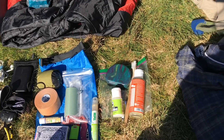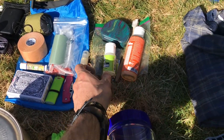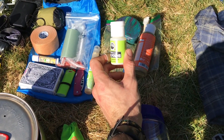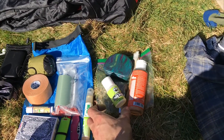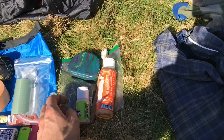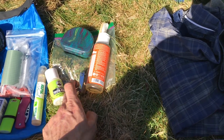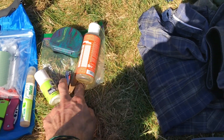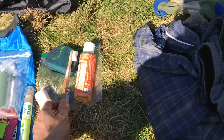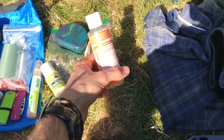Over here are all my ditty things — toiletries. I have my retainer, tooth powder — we don't use toothpaste anymore, just this tooth powder. It's really convenient, really light, and environmentally friendly so you're not spitting nasty stuff all over the trail. I have a small pair of nail clippers, a toothbrush — might cut it down a bit so it fits better in the bag — and a small bottle of Dr. Bronner's, might get a smaller one.